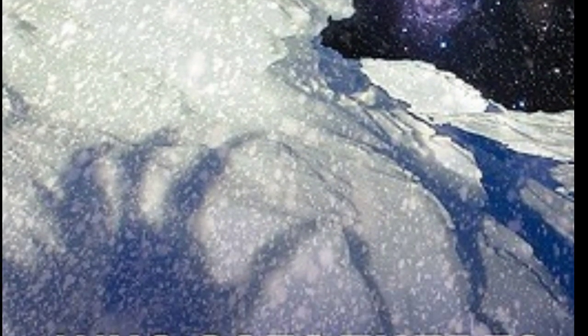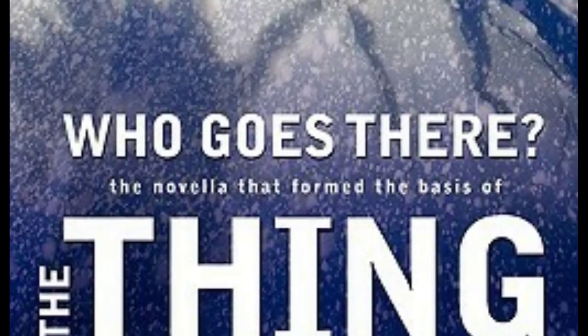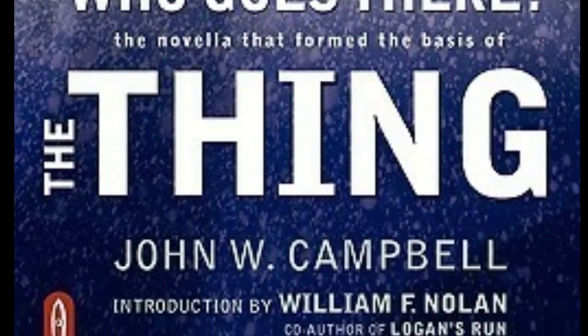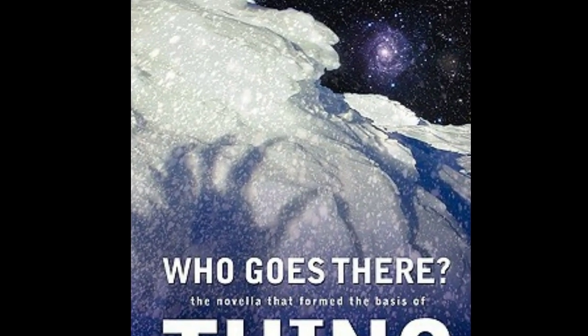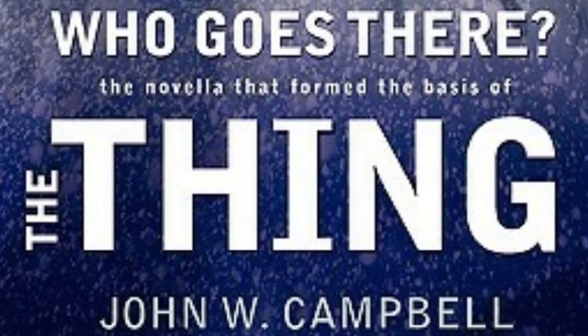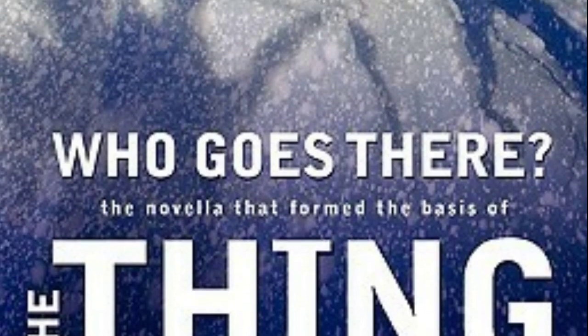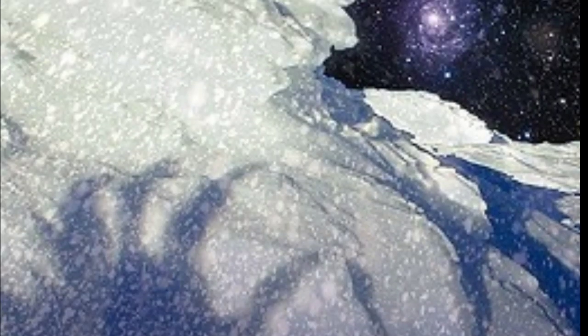The next novella is also set in Antarctica: Who Goes There? by John W. Campbell — the novella that the movie The Thing is based on. A single throw of the tarp revealed the thing. Three mad, hate-filled eyes blazed up with a living fire, bright as freshly spilled blood, from a face ringed with writhing worms — blue, mobile worms that crawled where hair should grow.